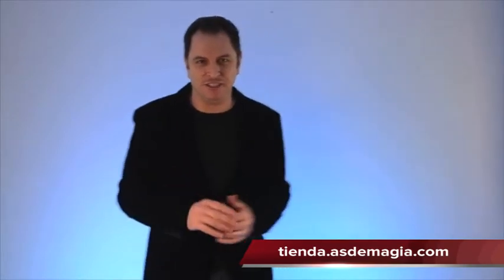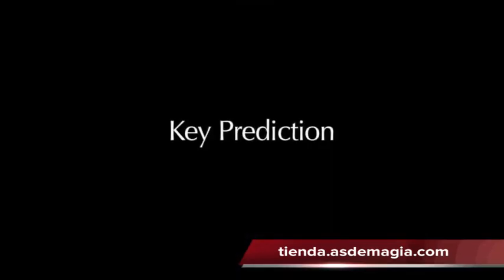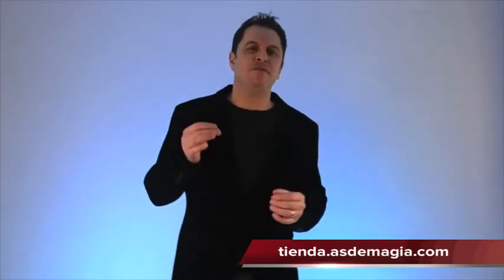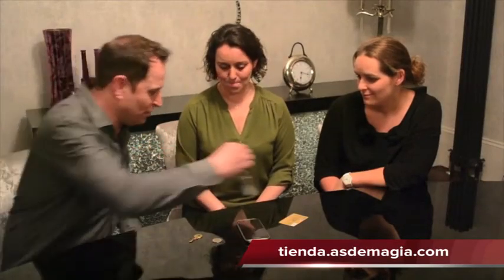Hi, my name is Richard Griffin. This is Key Prediction. You show your spectators a key fob and tell them you have a prediction printed on the other side, but you don't want to show them just yet, so you place it face down in front of them.